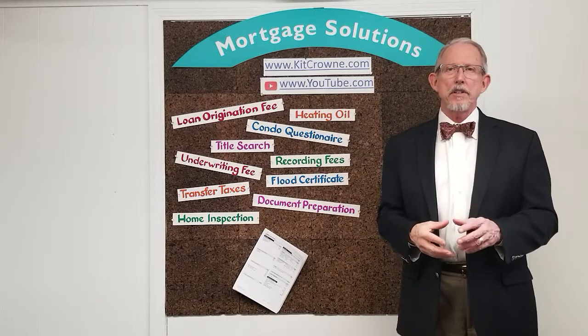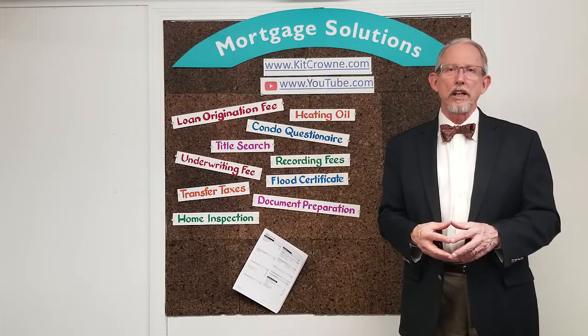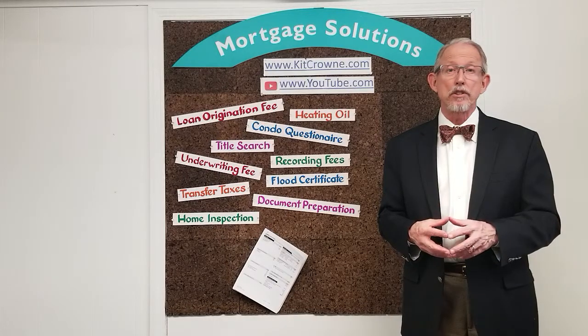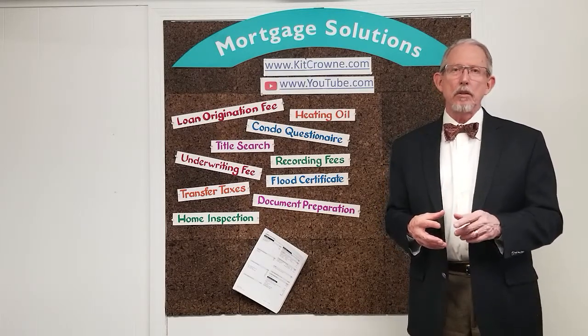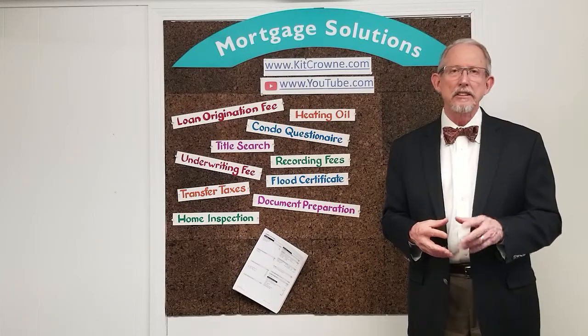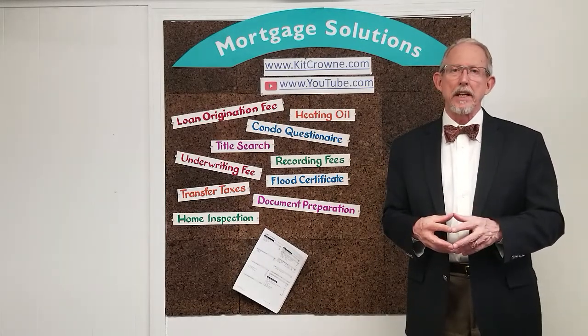This week I'm continuing a three-part series that will help you understand how much money you'll need to purchase a home and where that money can come from. Today we're going to tackle closing costs. Next week we'll wrap it up with prepaid items.